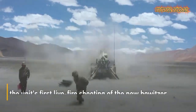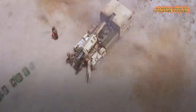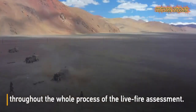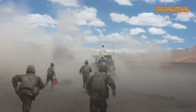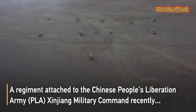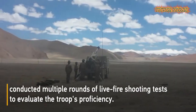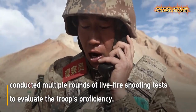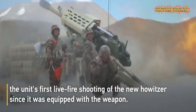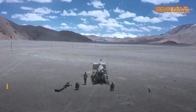Number five: PLA regiment conducts live fire shooting tests. A regiment attached to the Chinese People's Liberation Army Xinjiang Military Command recently conducted multiple rounds of artillery live fire shooting drills to evaluate the troops' proficiency. A new type of vehicle-mounted howitzer was used — the unit's first live fire howitzer shooting drill since the weapon system was deployed. The combat operational link was incorporated into the command information system throughout the live fire assessment.